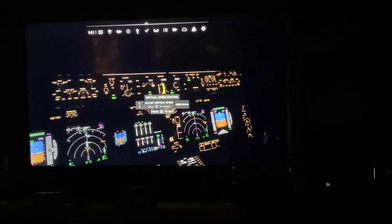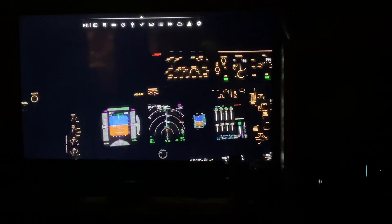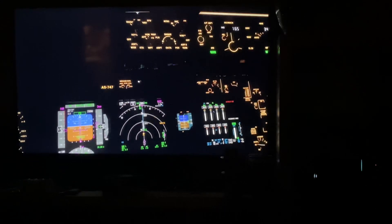Clear to land Runway 3-4 Right, Boeing 747 Win-185. Alright, killing autopilot — we're flying manually.